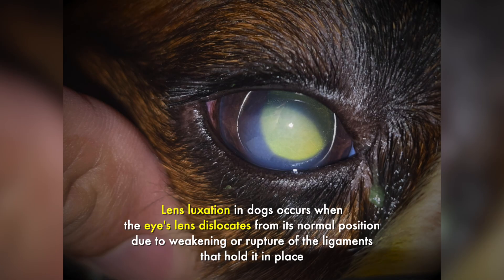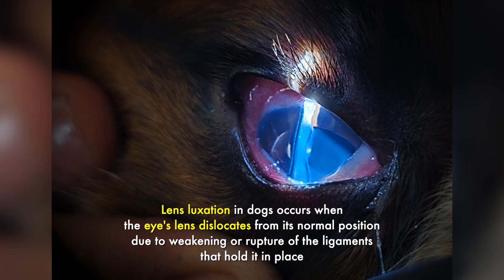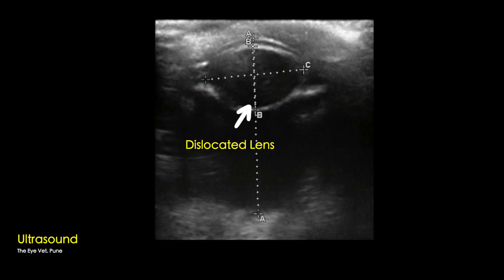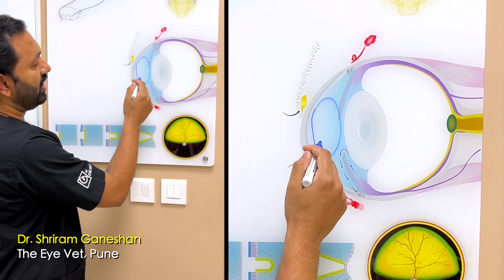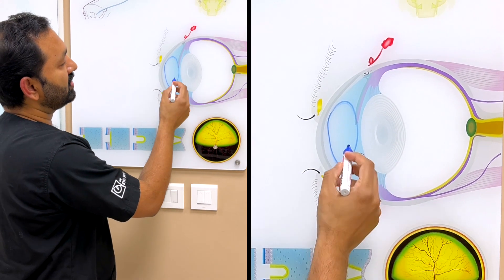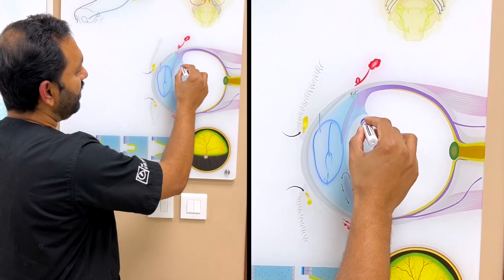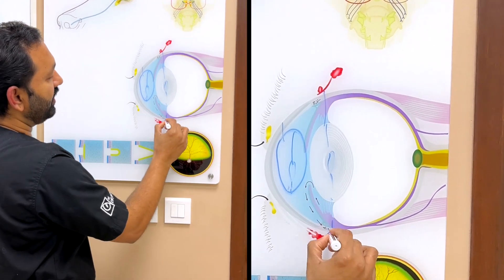Zen has a primary lens luxation. His lens had come to this portion of the eye and was constantly touching his cornea, so he was in severe pain. To retain vision, we removed the lens, implanted an artificial lens, and stitched it to the sclera.